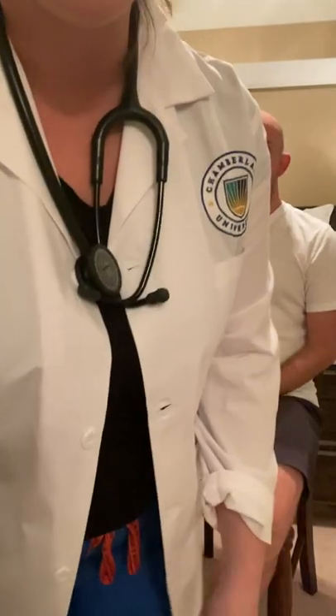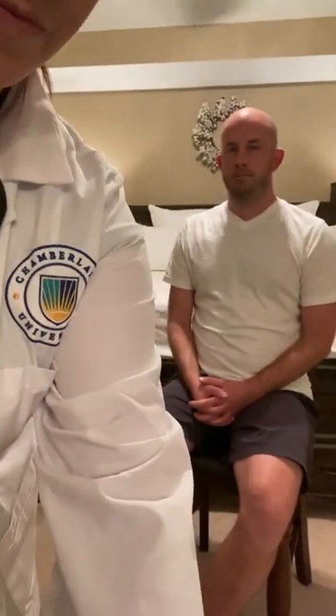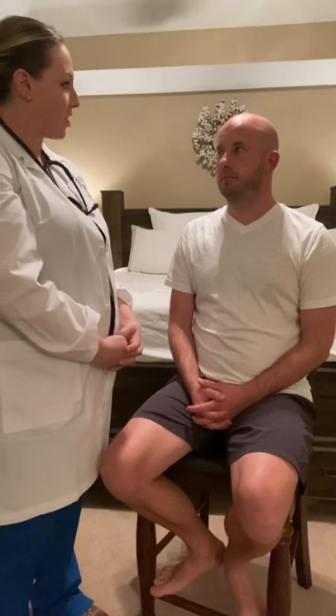First let me begin by doing an environment scan. Now we can get started. I'm going to begin by inspecting Josh. I noticed that his face has no obvious discolorations or lesions. His head is symmetric and midline.